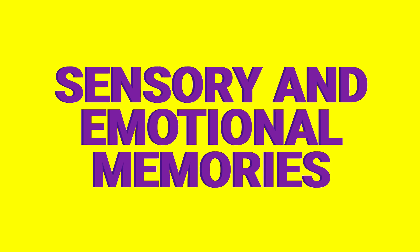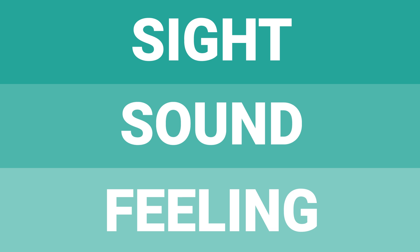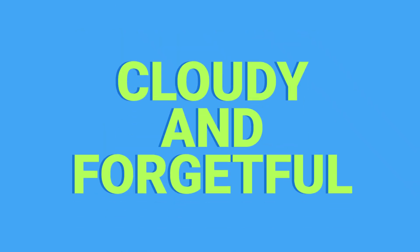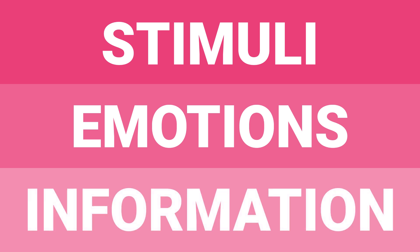During your REM sleep cycles, your brain stores sensory and emotional memories. This perceptual information — whether it's a sight, a sound, or a feeling — has a significant impact on the content of your dreams. If you don't get enough sleep or keep an irregular sleep schedule, your brain misses out on those stages of cognitive storage. When you wake up, you feel cloudy and forgetful, because your brain isn't prepared for another day full of perceptual stimuli, strong emotions, and long lists of information.